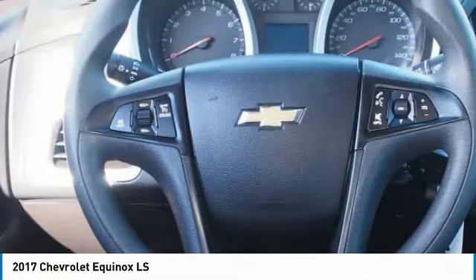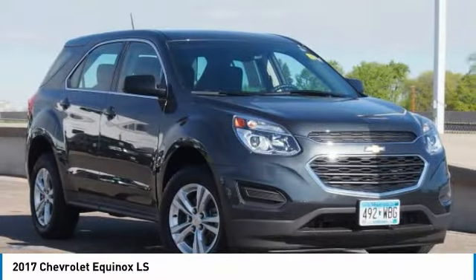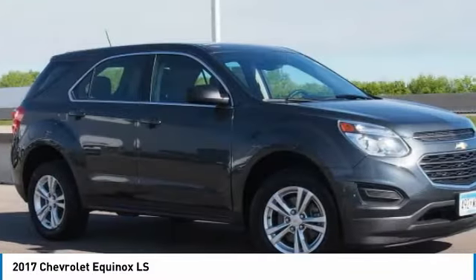Power driver mirrors, backup camera, security system, cruise control, and trip computer. This vehicle offers reliability and good looks at a great price. So come in and take a test drive today.